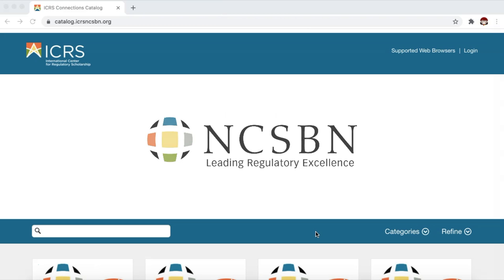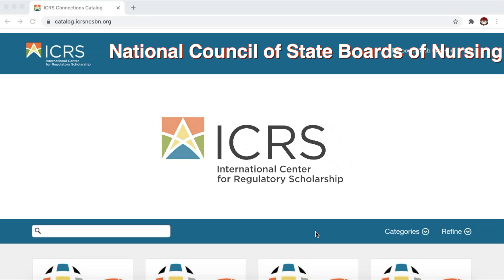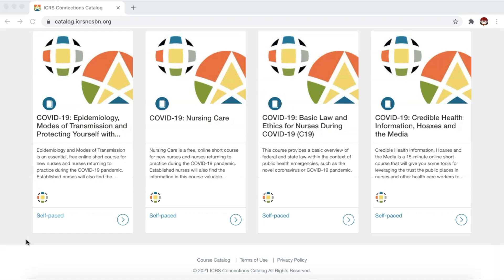The next set of courses is offered by none other than NCSBN, or the National Council of State Boards of Nursing. We have four self-paced courses here, all related to COVID-19: Epidemiology, Modes of Transmission, and Protecting Yourself with PPE; Nursing Care; Basic Law and Ethics for Nurses during COVID-19; Credible Health Information, Hoaxes, and the Media. Many, if not all, institutions right now are required to have their students finish all these courses before they can even go to clinicals.